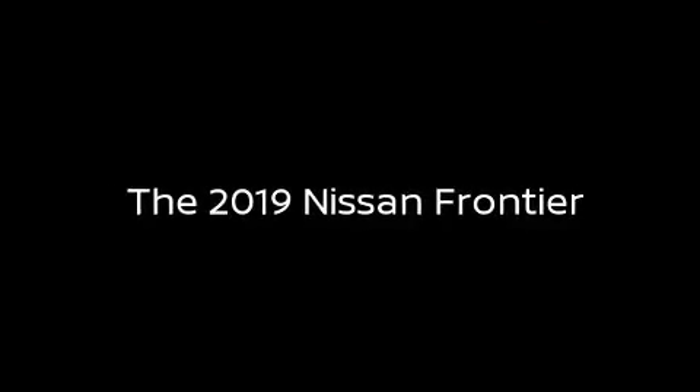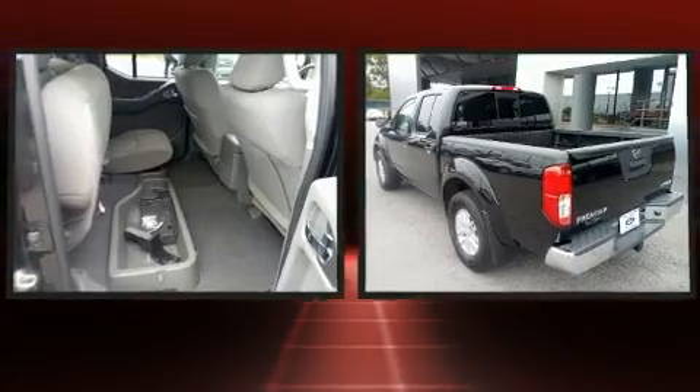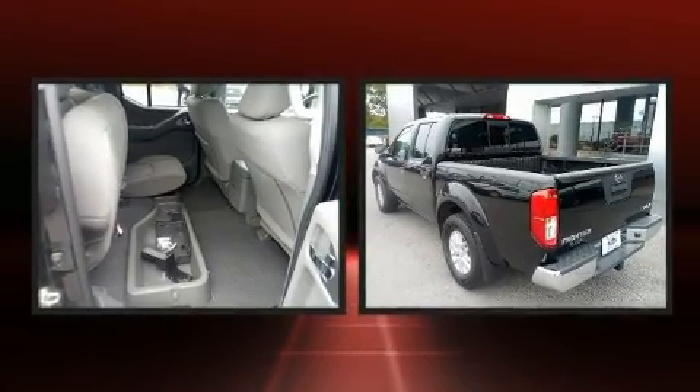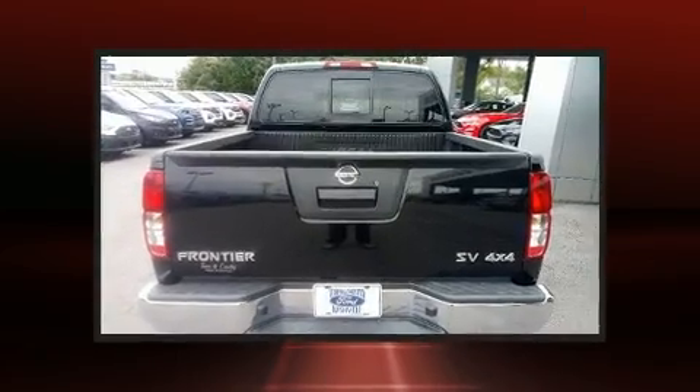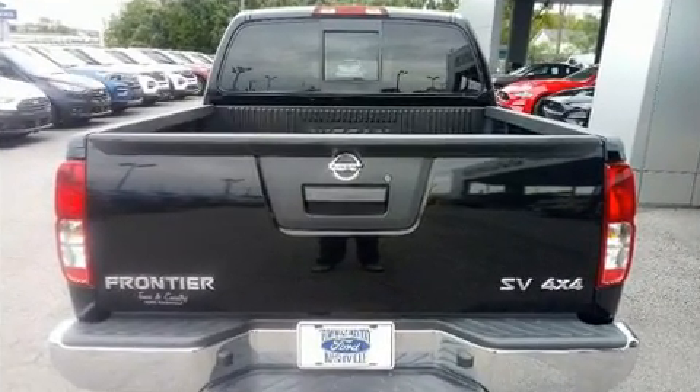Treat yourself to a test drive in the 2019 Nissan Frontier. This four-door, five-passenger truck still has fewer than 30,000 miles. It features an automatic transmission, four-wheel drive, and a four-liter six-cylinder engine.